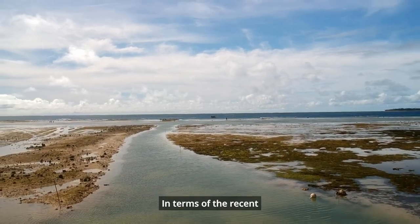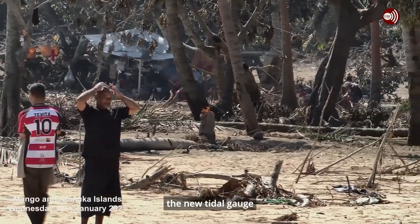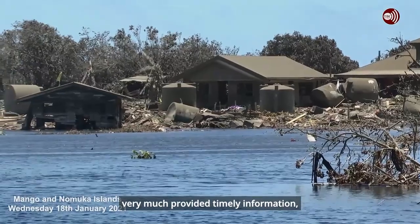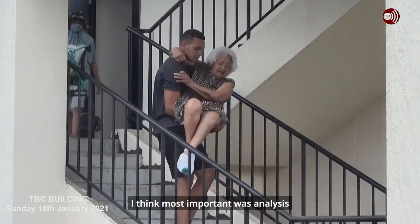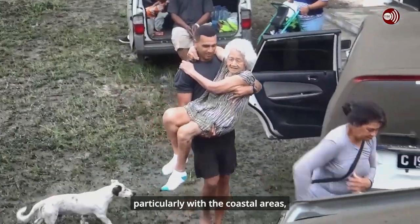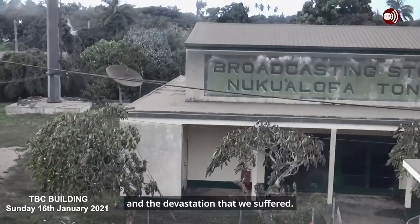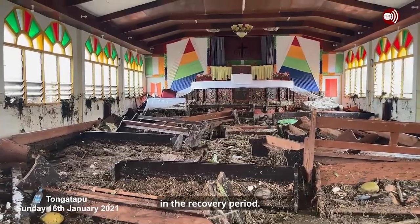In terms of the recent eruption event here in Tonga, the new tidal gauge provided very timely information that was able to be distributed quickly. Most important was the analysis of how the event impacted Tonga, particularly the coastal areas and the devastation suffered. We are using that information in the recovery period.